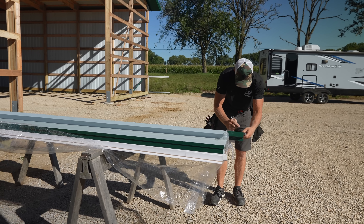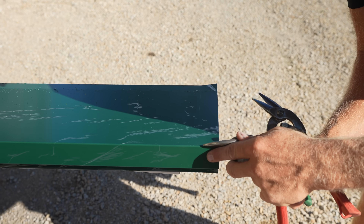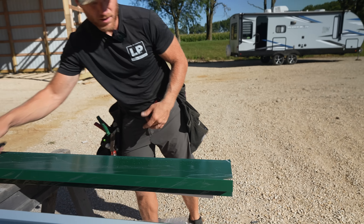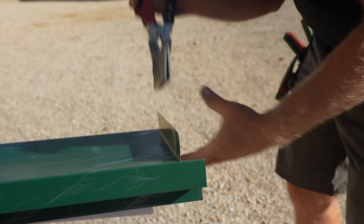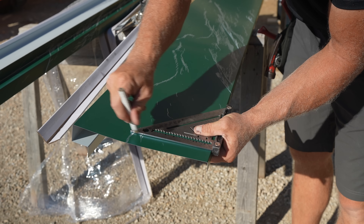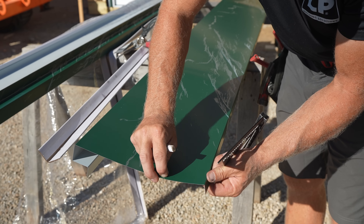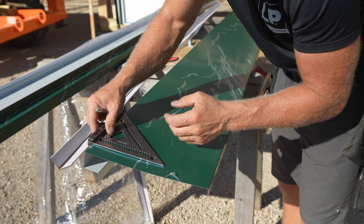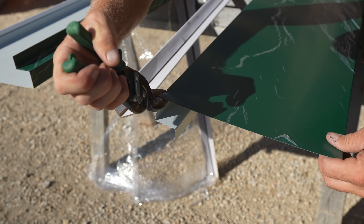We make them slightly bigger than they should be so when they go on they're not super tight under stress, giving us an oil can look which is less than desirable. This is going to be the top of my door trim — I'm giving myself a bend around so it looks like a nice corner when it all comes together. Also, if you're wondering what's wrong with this trim — it has a protective film on it that we leave on until it's installed to help reduce scratches. The trim is fine.